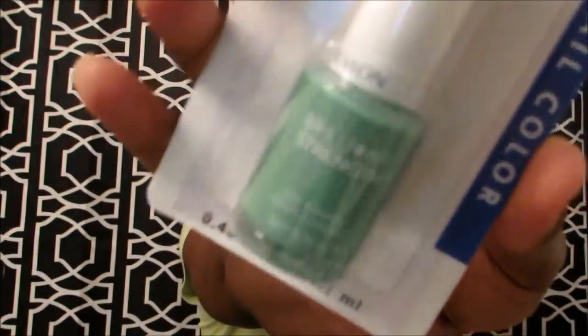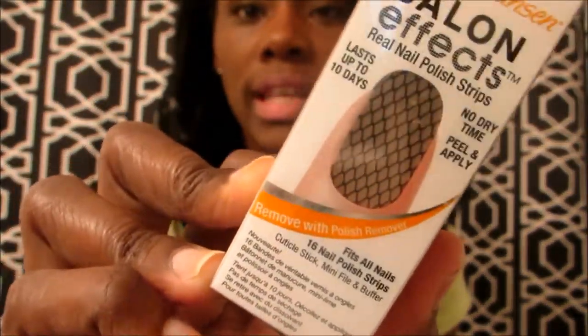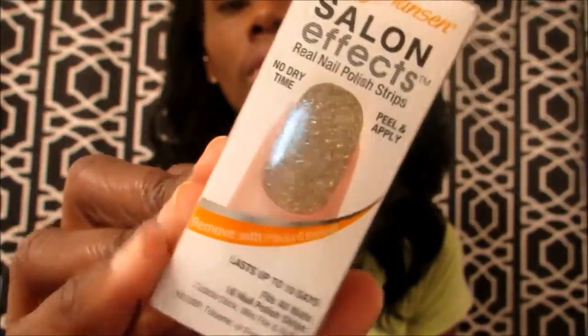I found a Revlon Brilliant Strength nail polish in 190 Entice — it's a mint green and silver color, super cute, and it was a shade I didn't have. I also found three Sally Hansen Salon nail strips: one in 350 Misbehaved which looks like a fishnet, one in 260 Glitz Blitz which is gold glitter, and another 350 Misbehaved — I just got two of that one.